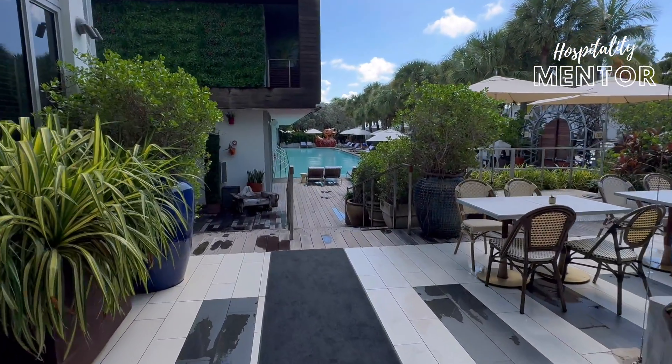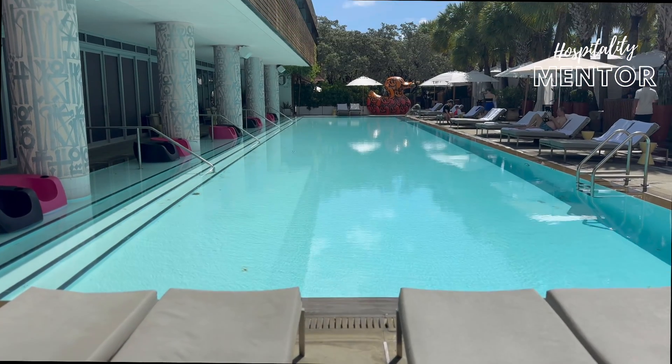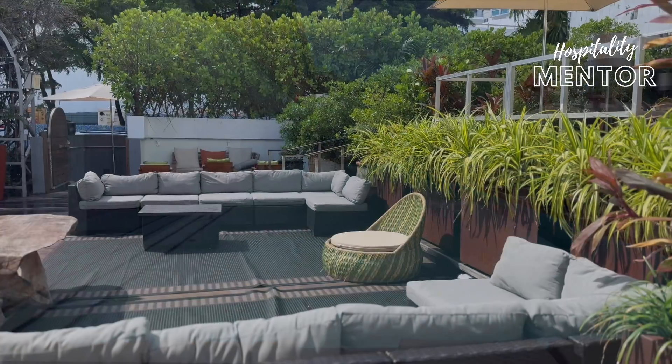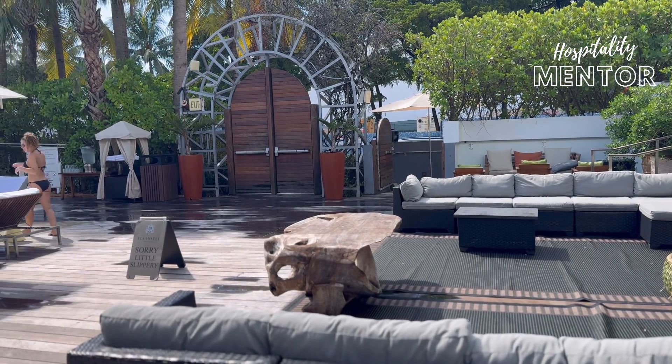There are two pools here at the property, with the first being for hotel guests only. It is beautiful with their signature art duck at the end of the pool. There are plenty of places to spread out around this pool deck during the day, and it is a great place to people watch with so many unique guests staying here.